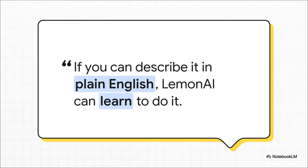This gets to the heart of it — the big promise of Lemon AI: to completely remove the technical barrier. The ultimate goal is that you shouldn't have to be a programmer. If you can describe what you want done in plain English, the system is designed to figure out the steps and then teach itself how to get it done.